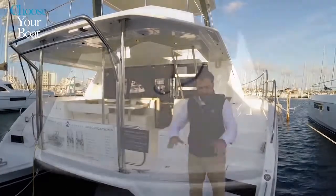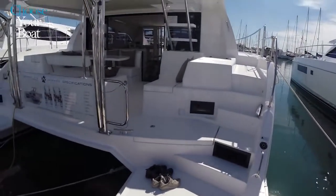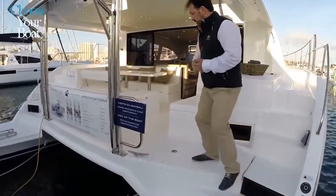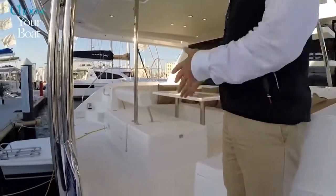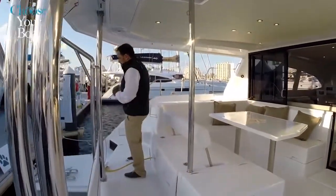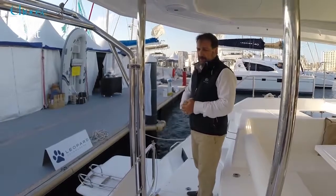Starting with the stern — a common feature on all Leopard cats is very good water access. There's a very wide transom and a big swim ladder on the other side. As we step into the back of the cockpit, there's a very large area here where two people can cross. This is an area dedicated to swimming and water activities, with a shower available for when people come back on board.